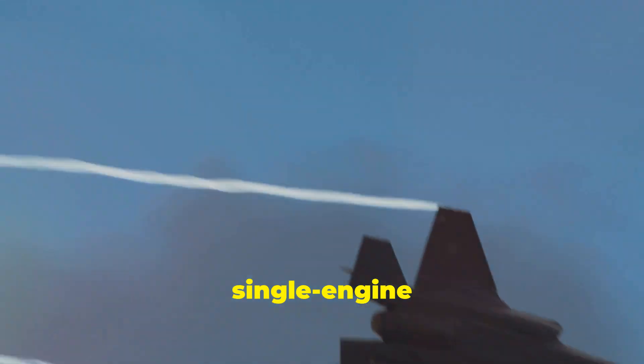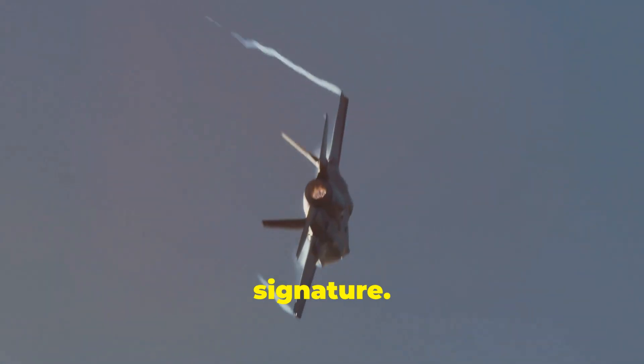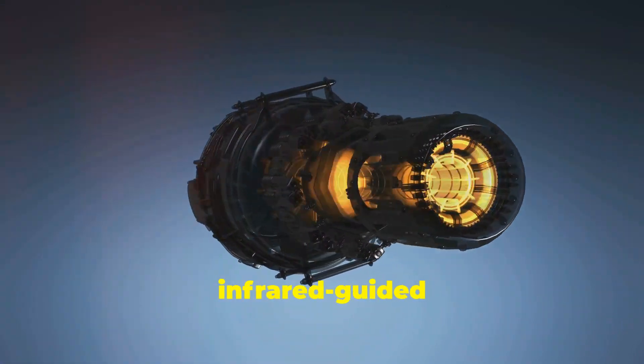The F-35's single-engine design prioritizes stealth by minimizing the aircraft's infrared signature. The exhaust nozzles on both aircraft are designed to reduce their heat signatures, making them less vulnerable to infrared-guided missiles.